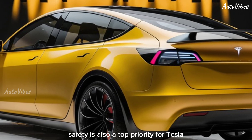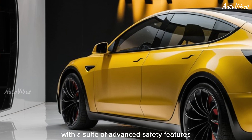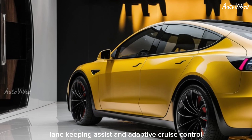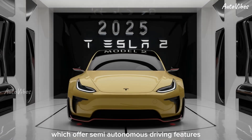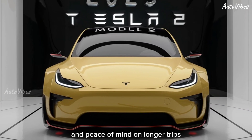Safety is also a top priority for Tesla, and the Model 2 is no exception. It comes standard with a suite of advanced safety features including automatic emergency braking, lane keeping assist, and adaptive cruise control. Additionally, the Model 2 is equipped with Tesla's Autopilot capabilities, which offers semi-autonomous driving features for added convenience and peace of mind on longer trips.